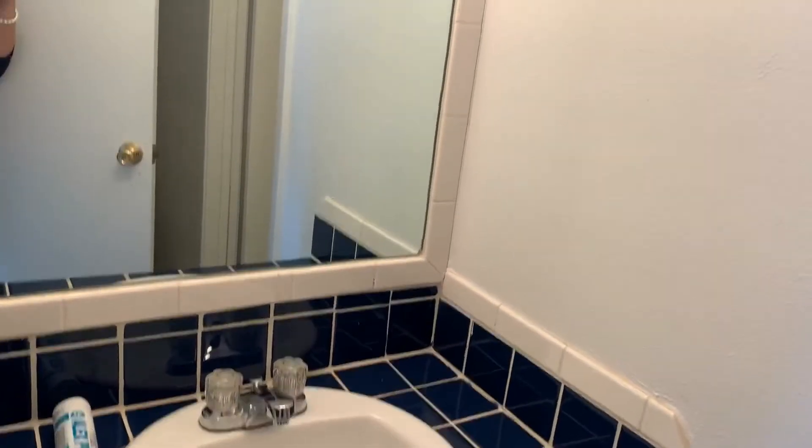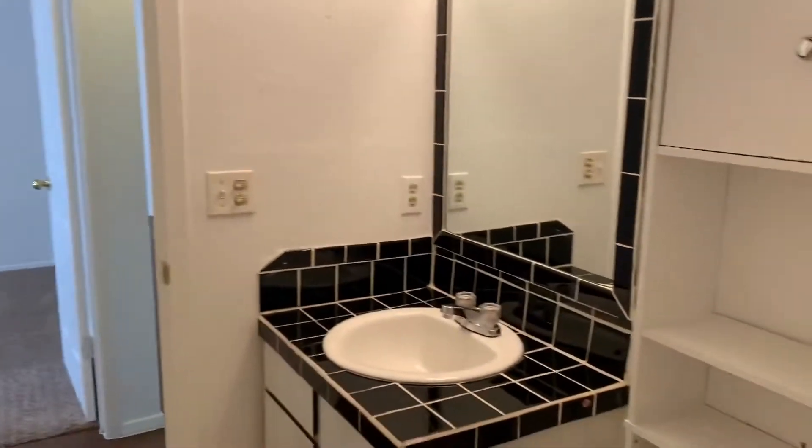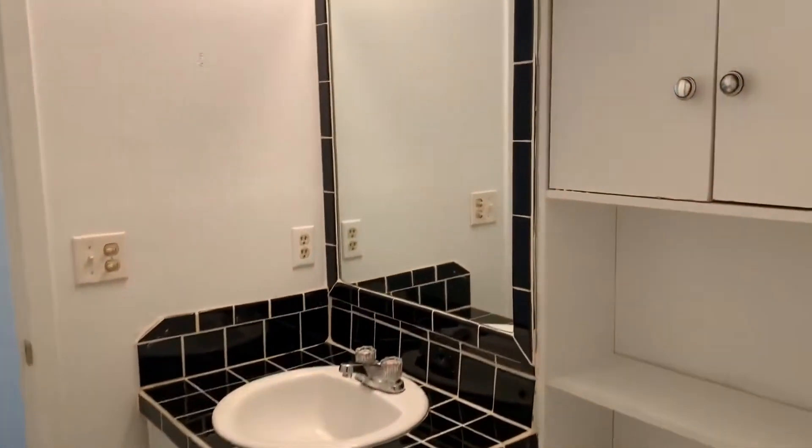Here's the first vanity — a nice vanity area. We've got a refinished tub and shower with new fixtures, a toilet, and a storage area on this side.